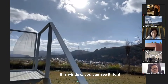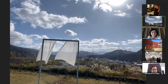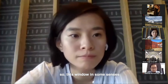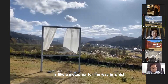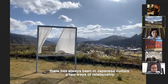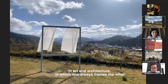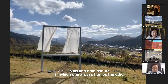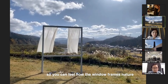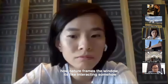And this window — you can see it, right? In some senses, it's like a metaphor for the way in which there has always been, in Japanese culture, a two-way relationship in art and architecture, in which one always frames the other. So you can feel how the window frames nature and how nature frames the window — like interactive somehow.